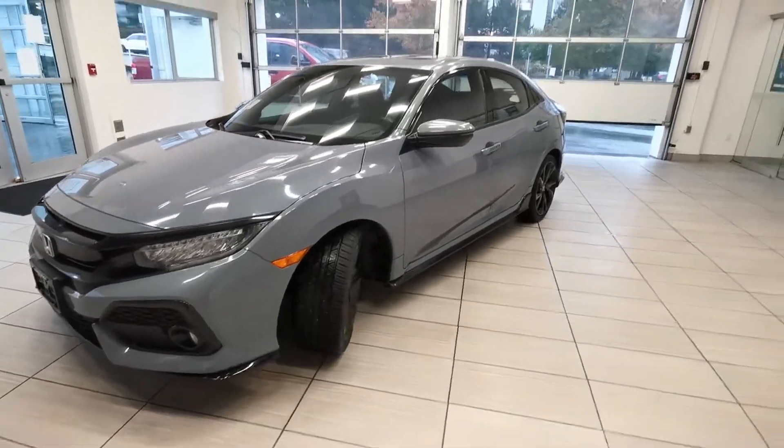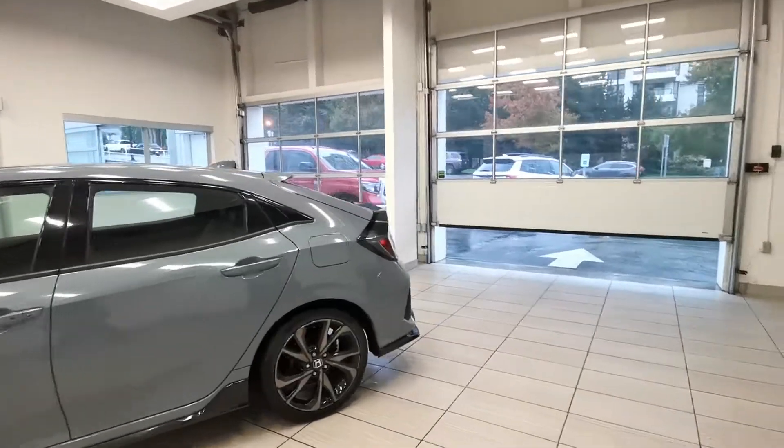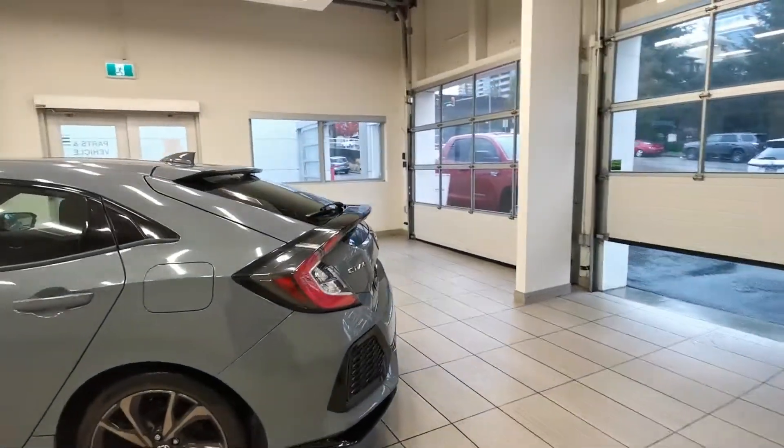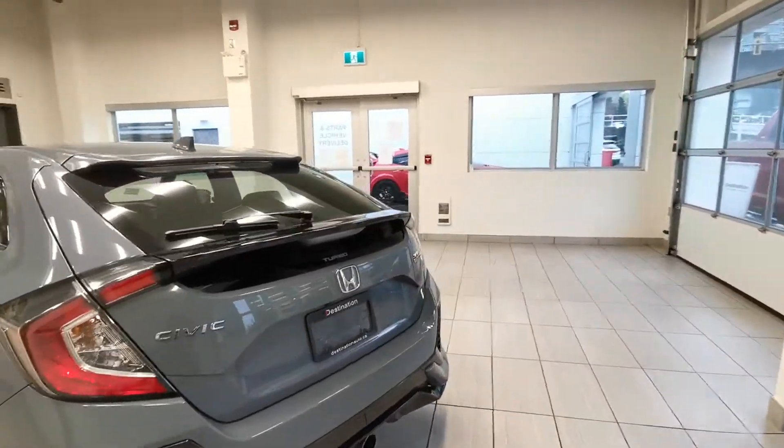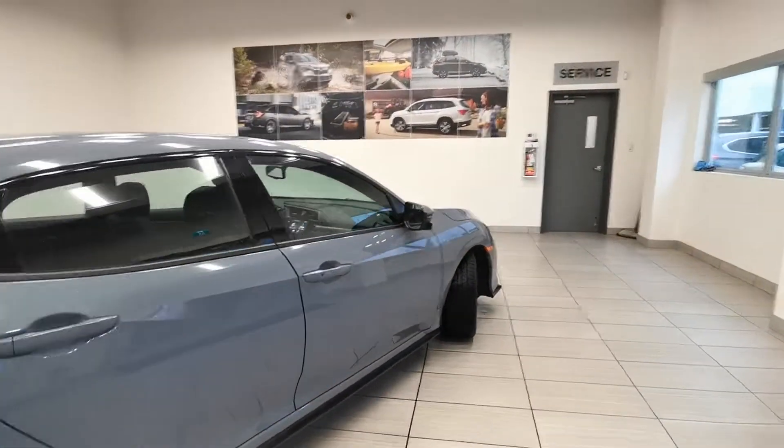Let's check out this 2017 Honda Civic Hatchback Sport Touring — manual transmission from Destination Honda Burnaby. It's definitely a fun to drive car and it's fully loaded with lane watch camera, leather, sunroof, and it's Honda certified.